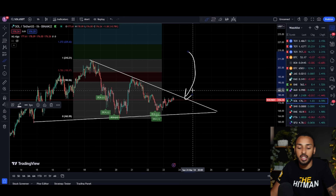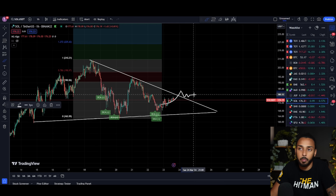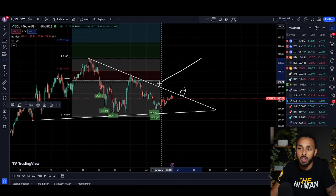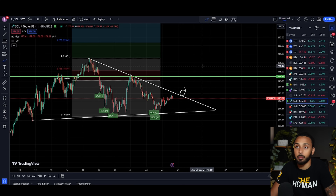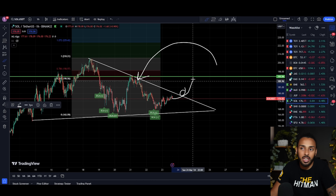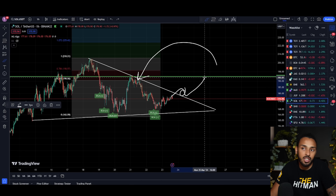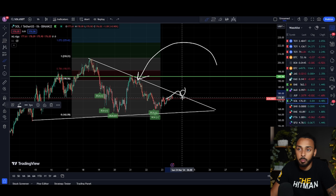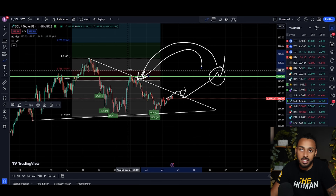Option number one is that Solana breaks to the upside. If this is the case, I'm looking at it as a two-step process. Step number one: if it breaks this descending level of resistance and gets some type of successful backtest, or just holds outside of here for a couple of hours, I am going to do purchase number one. Step number two: I'm going to be looking for Solana's price to break back above this previous point of resistance up here — currently around $195, let's just call it $200 — because even if it breaks out, it's still setting lower highs, so it's really not changing the trend. Once we clear $200, that's the point at which I'm going to be doing the bigger buy.